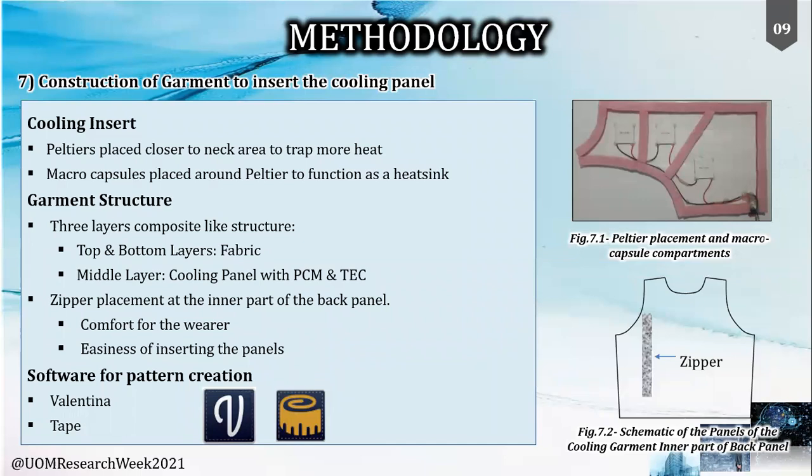The cooling insert was prepared by placing the Peltier modules closer to the neck area to remove more heat from the body. The macro capsules were placed in the compartments as shown in Figure 7.1. The garment was planned such that the cooling inserts can be enclosed while having the flexibility of removing them during laundering. Thus, a zipper was attached internally to the back panel. Open-source software Valentina and Tape was used to generate the patterns required for garment preparation.